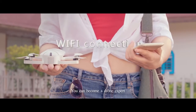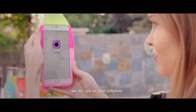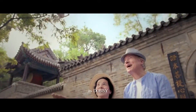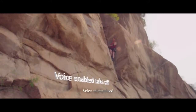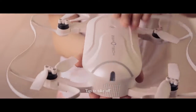You only need five minutes and you can become a drone expert. Use the app on your cell phone to make it fly. When it takes off on your palm, you can do this and you can do that. Voice manipulated. Tap to take off.